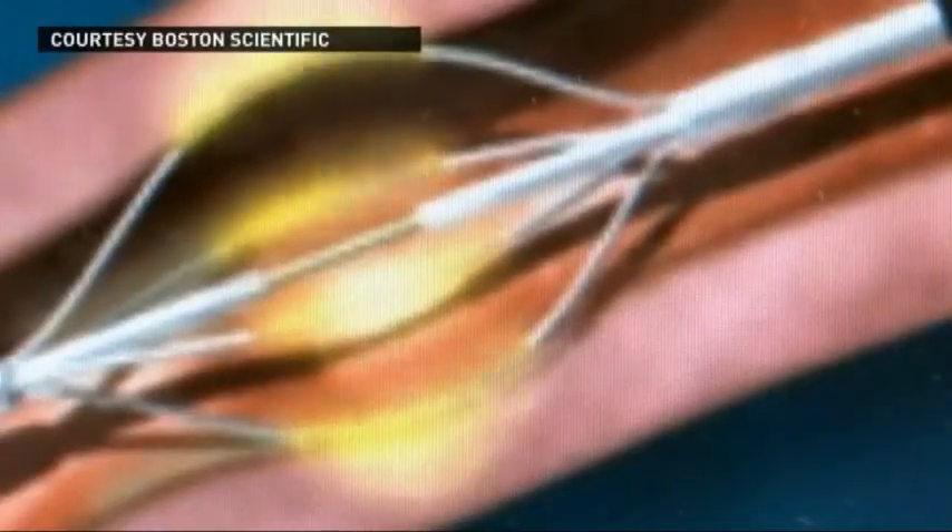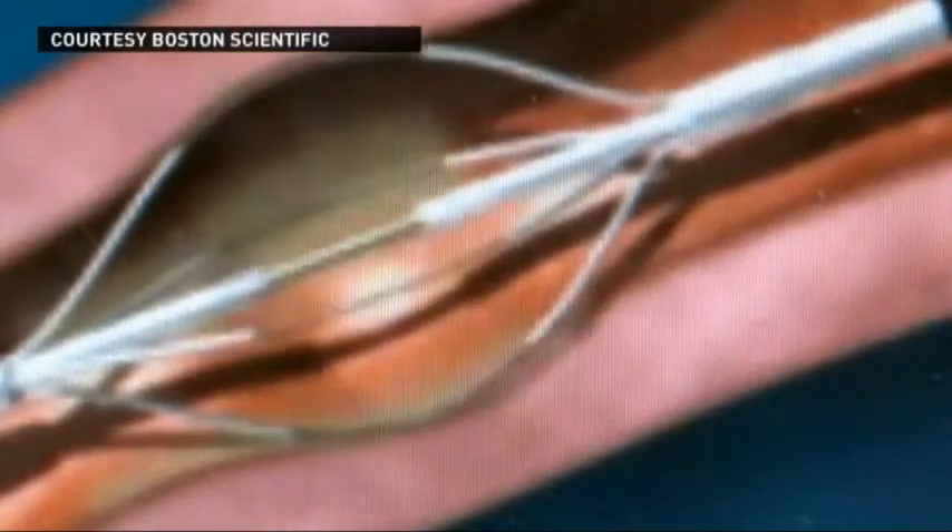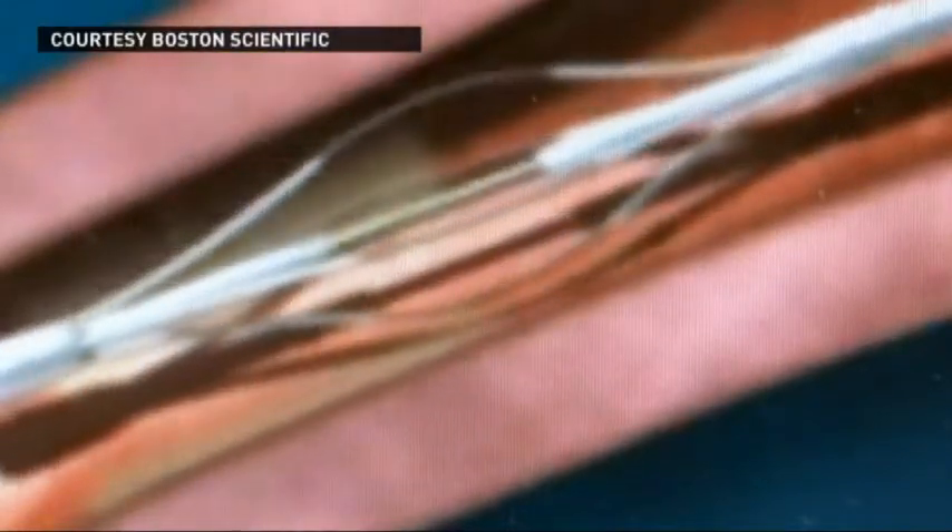Sections of the airways in the lungs are heated to about 150 degrees, 10 seconds at a time. Basically we shrink the smooth muscle around the air tubes, so it opens up the airways and they can breathe easier.